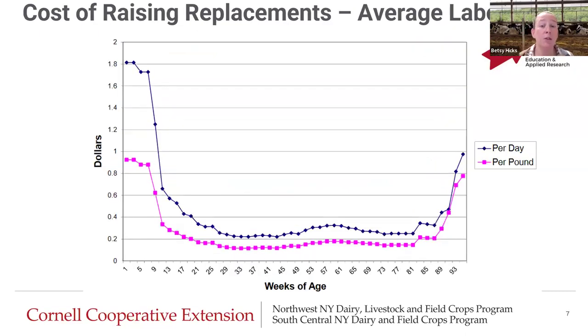Feed cost slightly increases as we go through weeks of age because heifers eat more as they get bigger, and then we see a drastic incline as we get closer to calving. This has to do with how much the heifers are eating, but also switching to a better diet in the pre-calving period. When we look at labor costs — our second biggest cost — that period while they're on milk is super labor intensive. Labor costs are above $1.50, over $1.80 in some instances. After weaning and through the middle of their life, labor is really inexpensive per head per day, and then costs go up again right before calving.